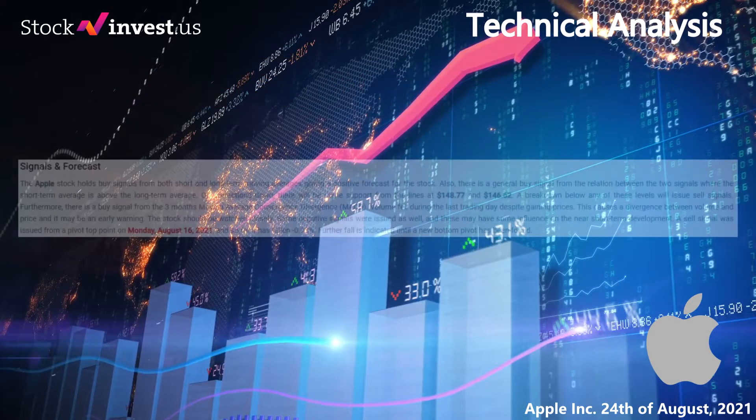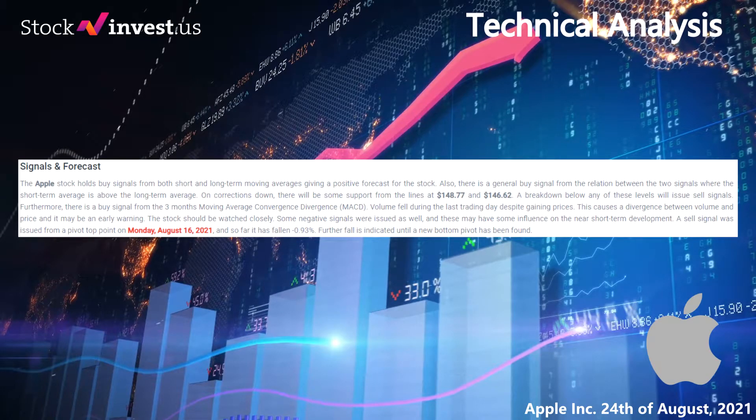Signals and forecast: the Apple stock holds buy signals from both short and long-term moving averages, giving a positive forecast for the stock. There is also a general buy signal from the relation between the two signals, where the short-term average is above the long-term average. On corrections down, there will be some support from the lines at $148.77 and $146.62. A breakdown below any of these levels will issue sell signals. Furthermore, there is a buy signal from the three-month moving average convergence divergence, MACD.